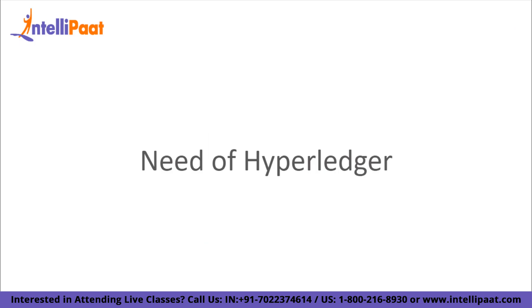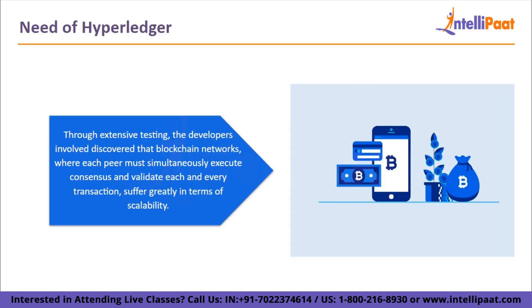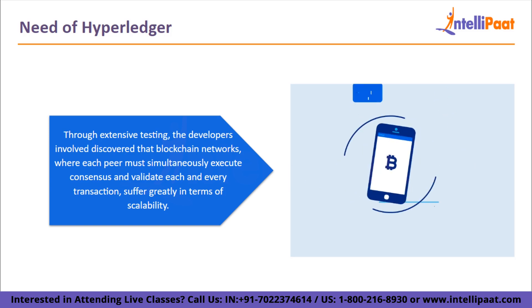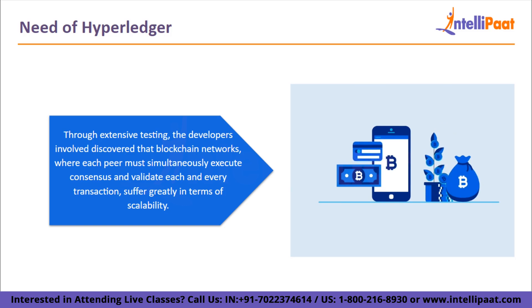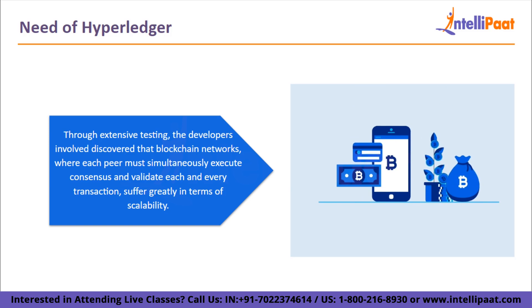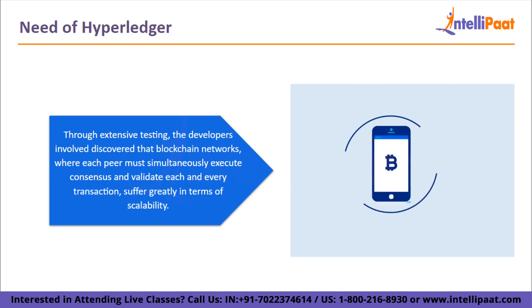Now let's see what is the need of Hyperledger. Through extensive testing, the developers involved discovered that blockchain networks where each peer must simultaneously execute consensus and validate each and every transaction suffer greatly in terms of scalability. Above that, due to the extensive steps necessary to maintain a transaction's integrity, transactions with a degree of privacy linked to them cannot be conducted on the public blockchain, but this is possible with Hyperledger.